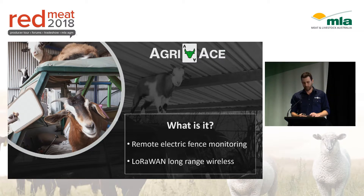This is where the Agriase electric fence monitoring product comes in. It allows you to keep an eye on your fences from your phone or your computer. It uses a technology called LoRaWAN, which is a long range wireless technology. I won't say too much about it now because you're going to hear from a couple of LoRaWAN companies later.